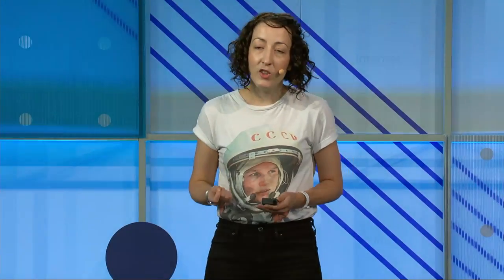You might think this is a pretty simple process, but if you consider that we do this 20 billion times per day, you get an idea of how tricky it actually is. In 2016, we saw 130 trillion pages. And every new link we see, usually there are two more links we've never seen before — so there's constantly new content. We have to decide what to crawl, how to update, and to do this in the most efficient manner.